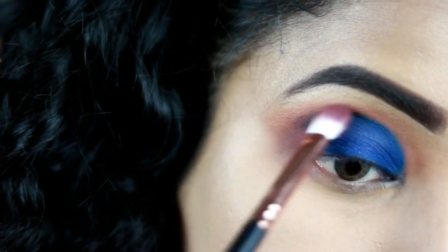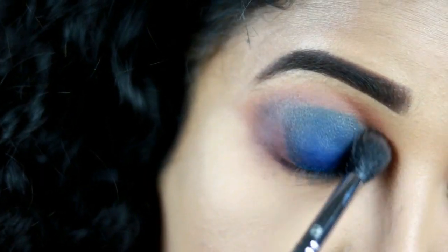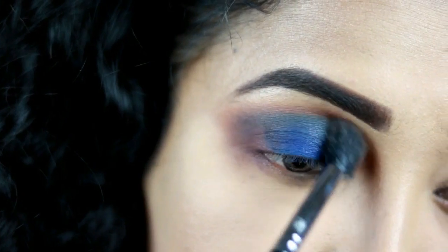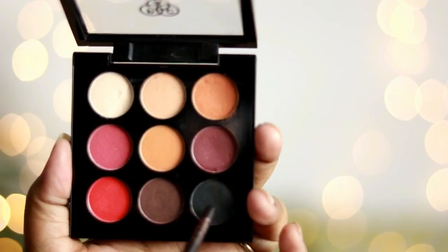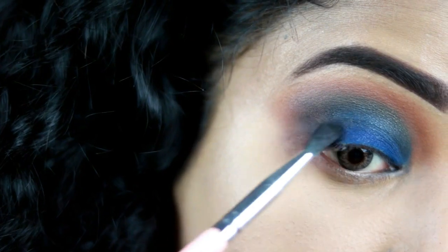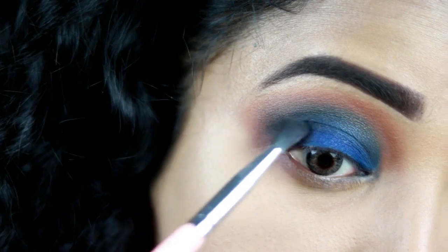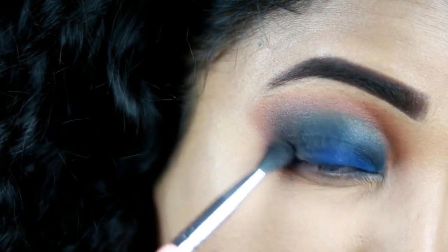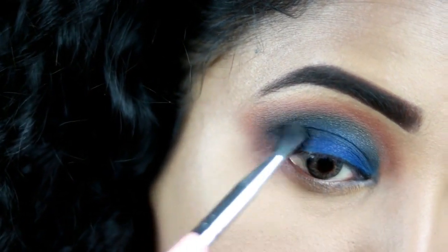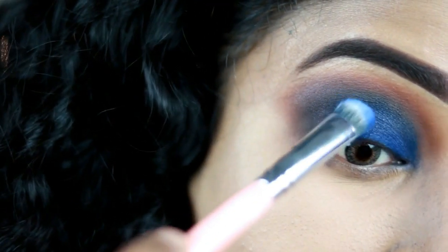Taking the previous mauvish brown shade, I'm blending out the edges so everything looks really nice and blended. Then going back to the Pack palette, I'm taking the black shade on a petite crease brush and placing it right in the outer corner of my eye to create smokiness and depth. You can use any black shade of your choice. I'm reapplying the blue again to make it more intense.